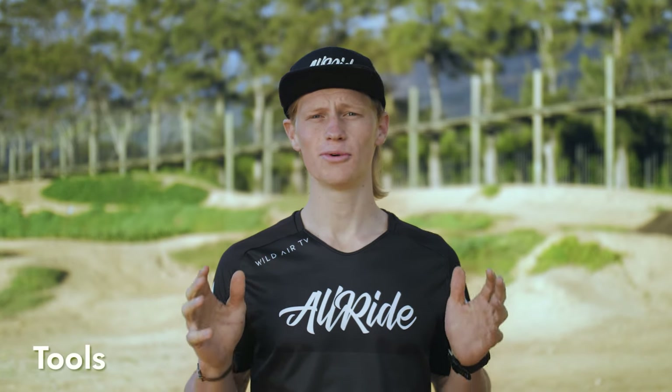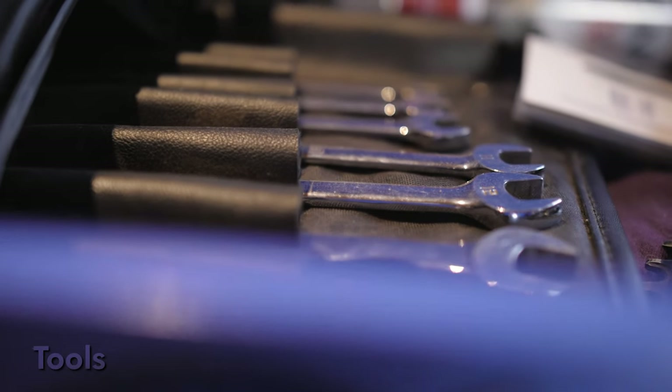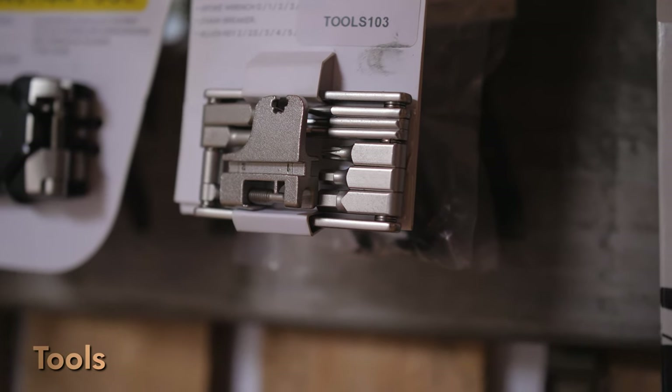When buying tools that you're going to be using to work on your mountain bike, you don't need to go super fancy, but buying a good quality set will mean that they last longer and are less likely to damage your bike when you're working on it. Second-hand is a good way to go, provided they are in good condition and high quality.